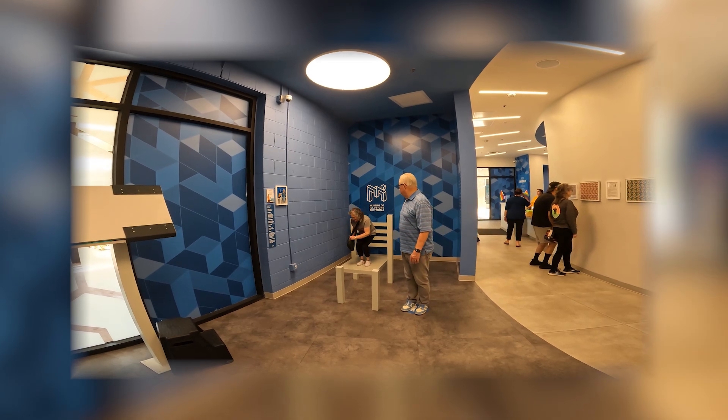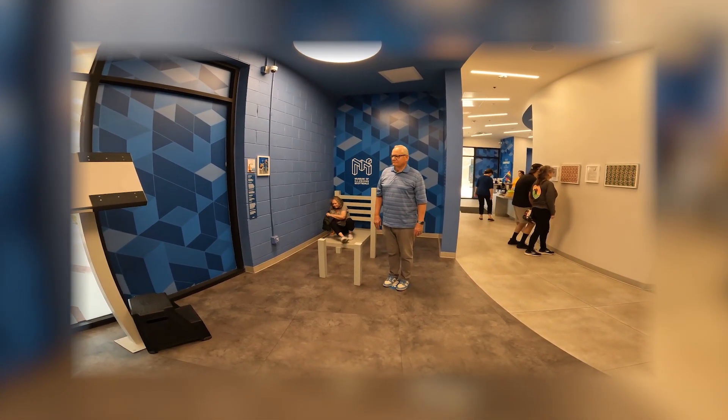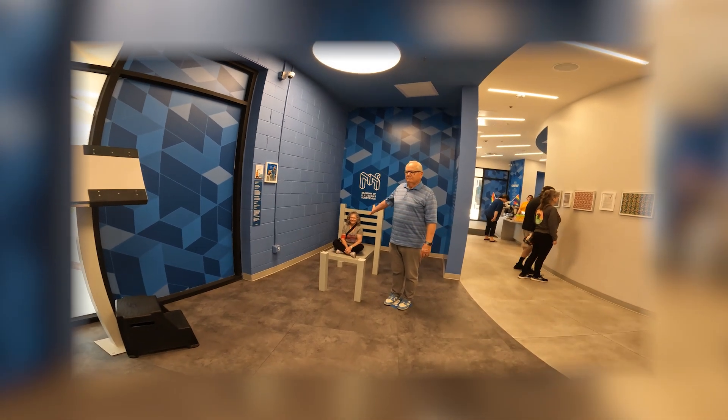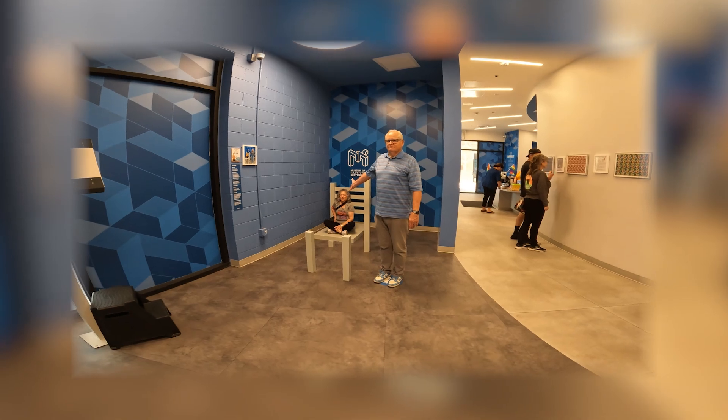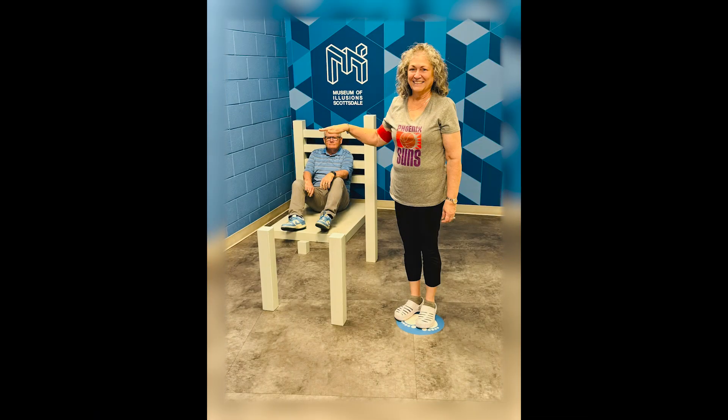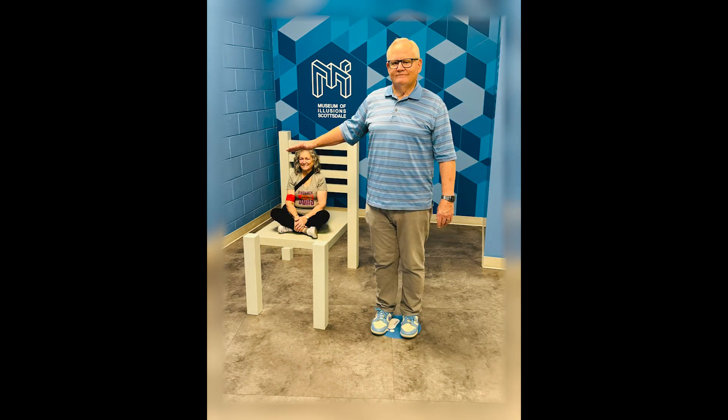Here's the Edith Ann chair — that's what I called it. It was kind of fun. And then you'll see the pictures that we took. I'm going to turn off this voice recording for a moment and then I'll be back. There we are. See you in a minute.